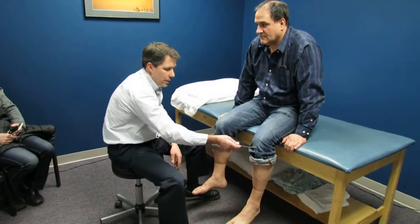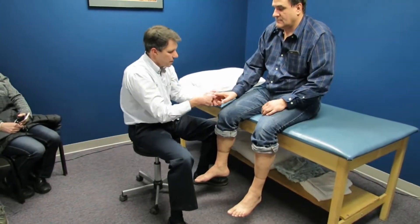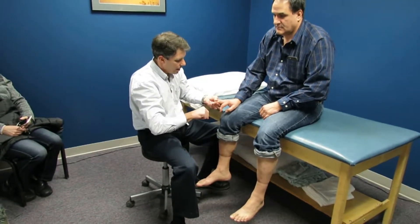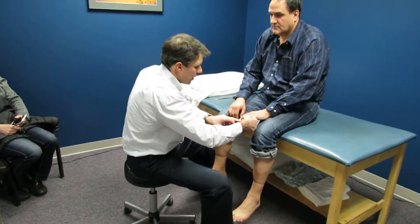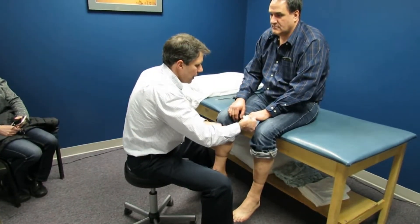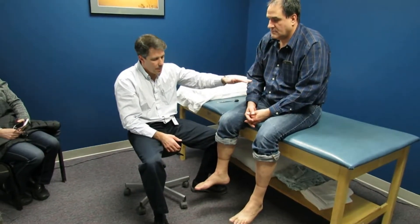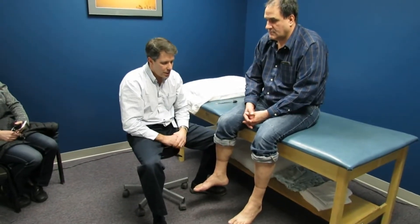Because he had that, along with some hyperreflexia, we checked his Hoffmans to see if he had anything upper. He has a negative Hoffman sign. This tells us that his issue is really lower lumbar or thoracic and not upper in the cervical region.